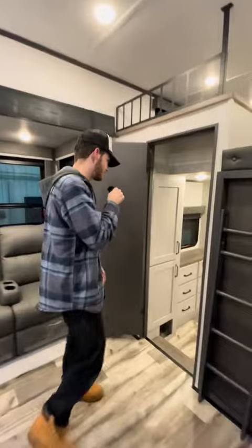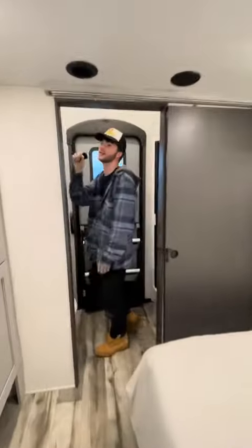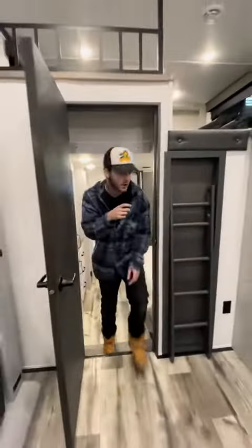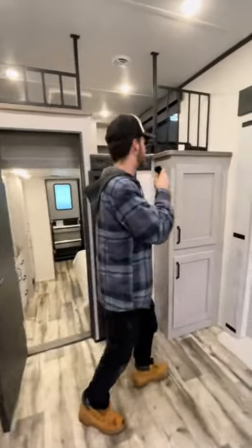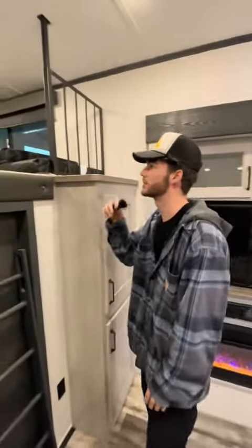Coming in here, peep this — massive ceiling. Tall guys like me, I'm over six foot, and hitting your head on the ceiling is annoying. Awesome high ceilings, we love that. Coming up, we got this awesome loft up here. You can easily sleep three people up in this loft very comfortably.